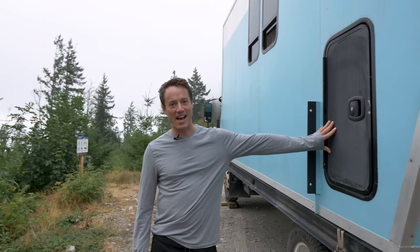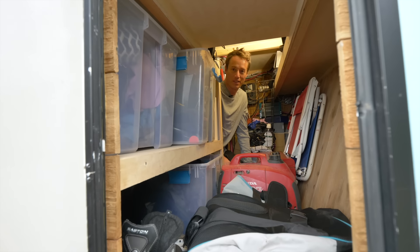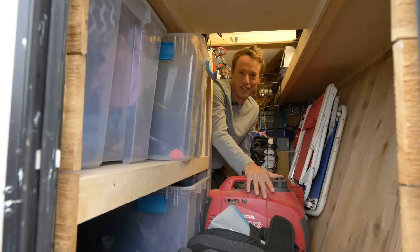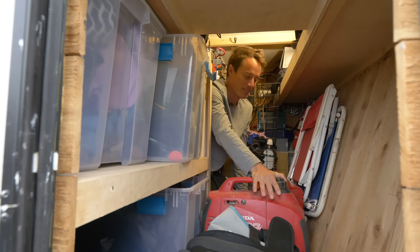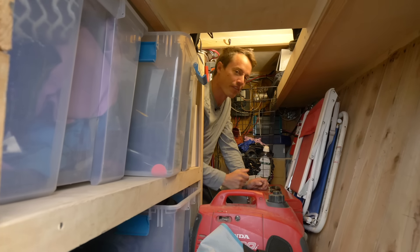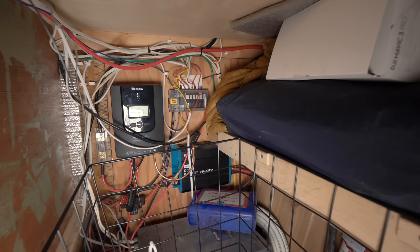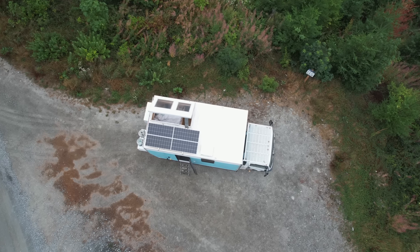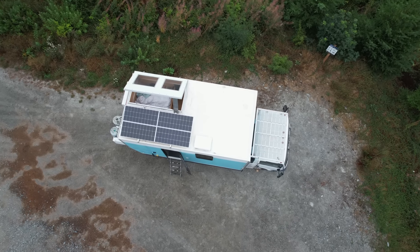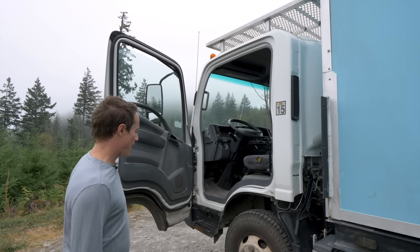Right here is just a little hatch for my garage space. Underneath my bed is my storage area — I always carry a generator as a backup power source, along with tools. My battery system is under here: I have 300 amp hours of lithium connected to a 2,000-watt inverter charger, along with a charge controller from 400 watts of solar on the roof, and a DC-DC charger from my alternator.